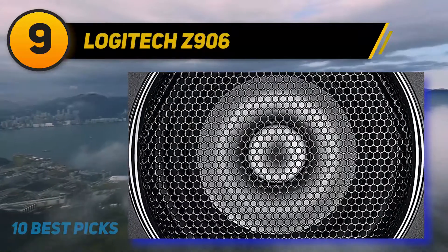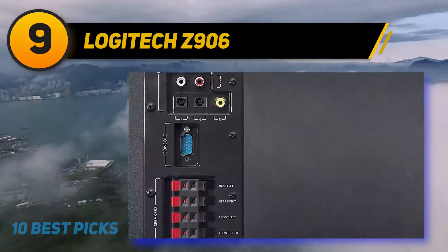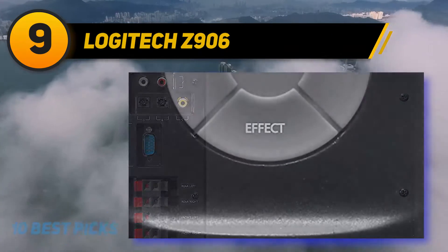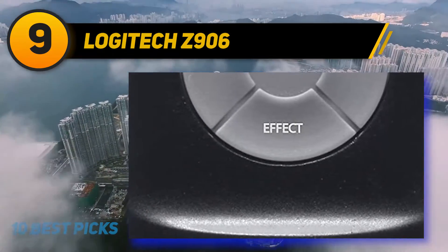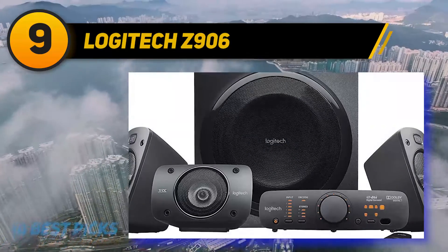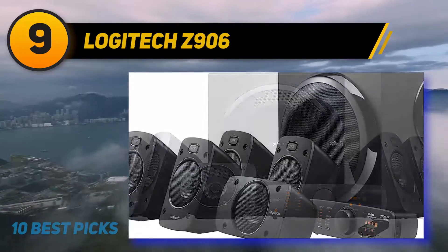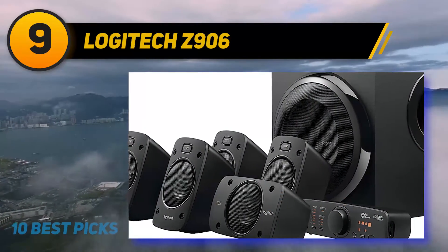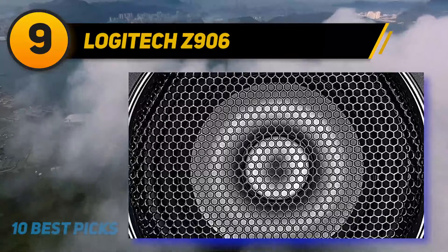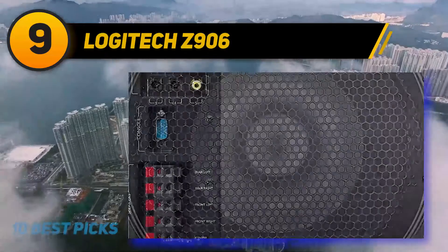At number nine: Logitech Z906. The Logitech Z906 5.1 system is a heavyweight when it comes to delivering top quality sound performance. Surround sound features such as THX certification and DTS and Dolby Digital decoding make it a faithful companion for a cinematic experience. THX certification means it passed all stringent performance standards. With DTS and Dolby Digital encoding, you can rest assured of a cinematic experience for the latest movies, Blu-ray discs, and games that support these sound mixes.